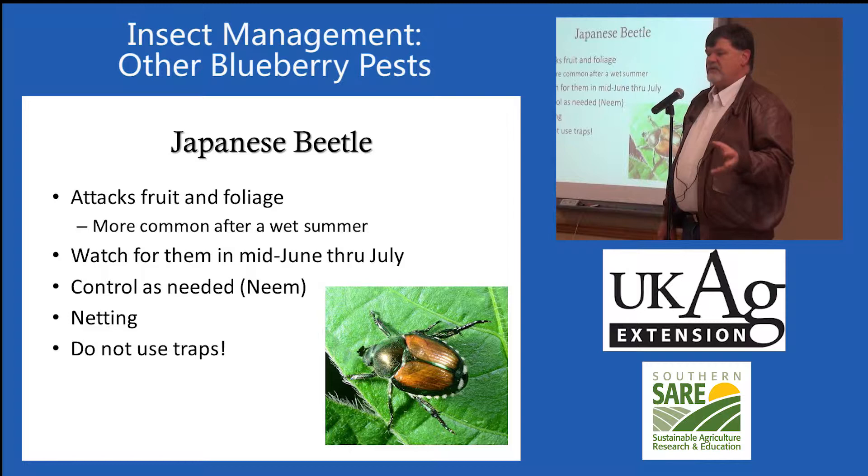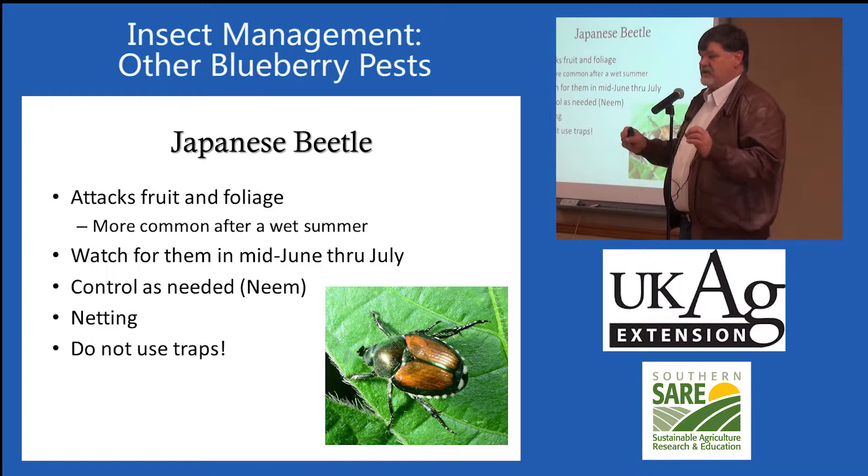We tend to see worse problems following a wet year, so based on the summer we had this year, numbers are going to be up a little bit over last year. Probably the best way to manage them is with netting over the blueberries, because we don't have good organic insecticides for Japanese beetle, but netting is very effective.